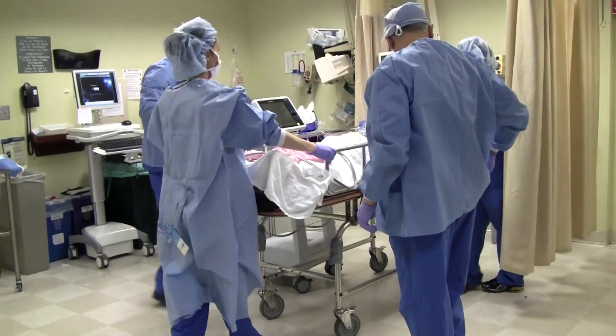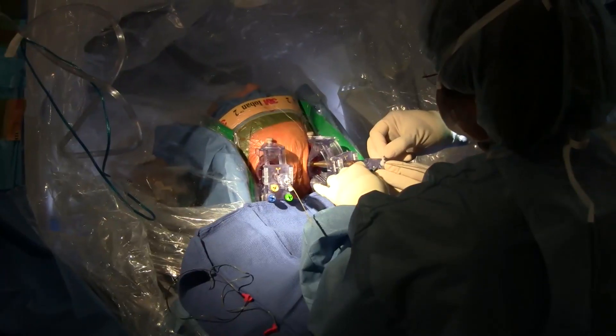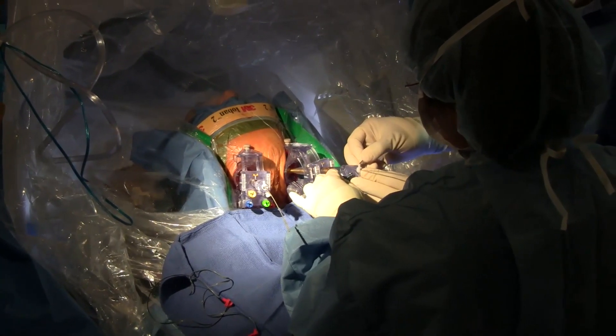He said to himself, "I don't want anything to do with it." Now, the surgery, called deep brain stimulation, can be done while patients are asleep or under anesthesia and while still on their medications.